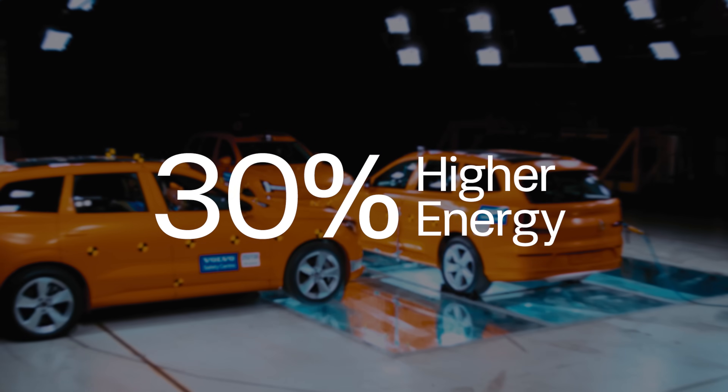The energy in this crash test is about 30 percent higher than the most severe standardized side impact tests required today. According to the data collected from these cars and the dummies, there would have been no serious injuries.